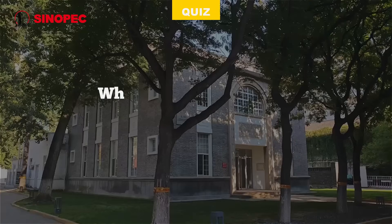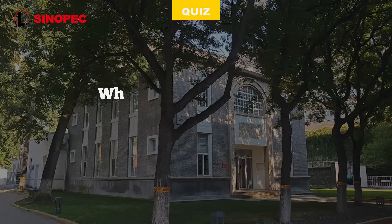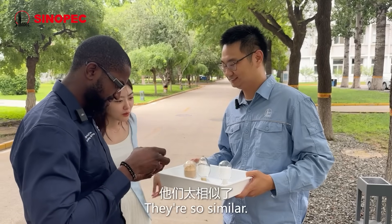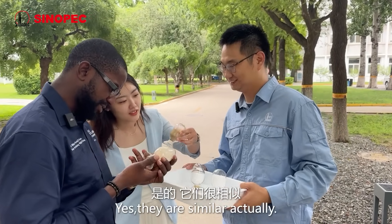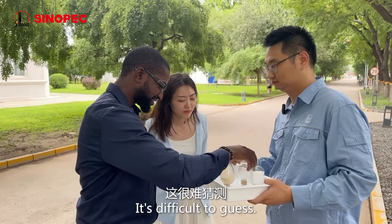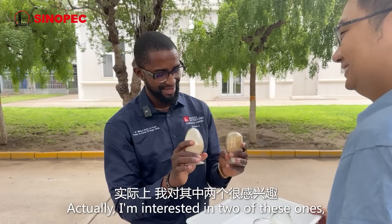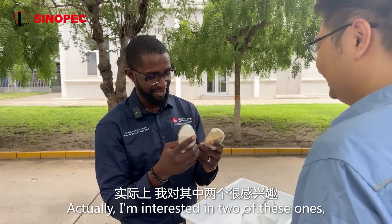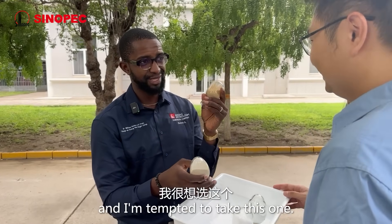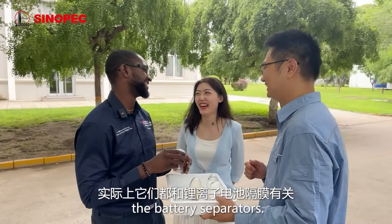Give me one minute. It's so similar, it's like a pepper sauce. It's difficult to guess. Actually, I'm interested in two of these ones, and I'm tempted to take this one. Actually, it's all related to battery separators.